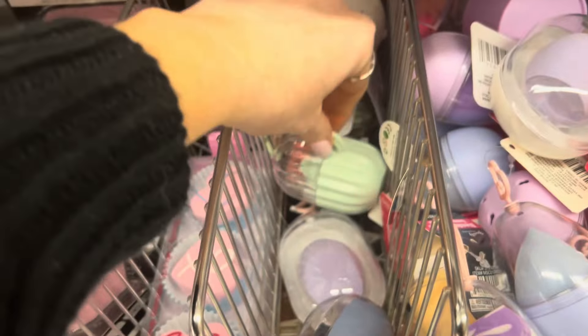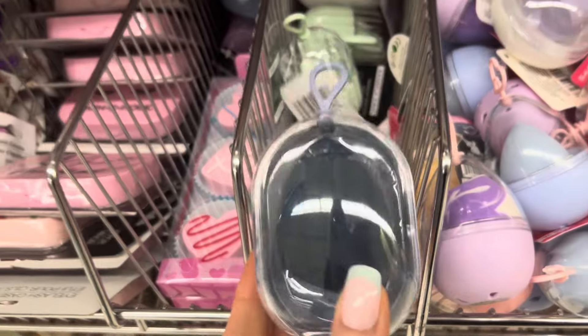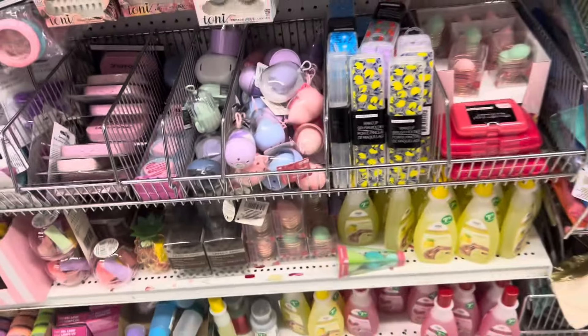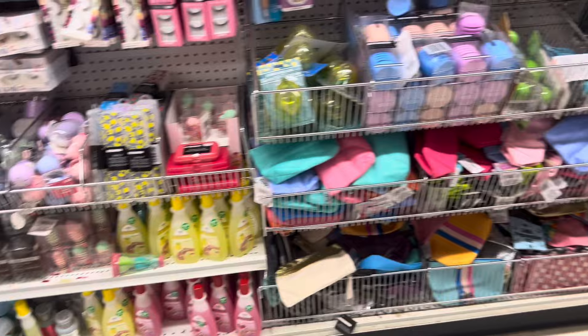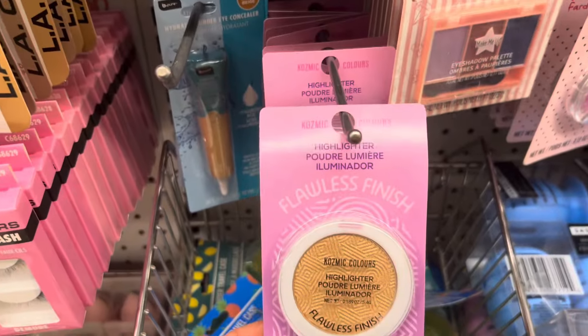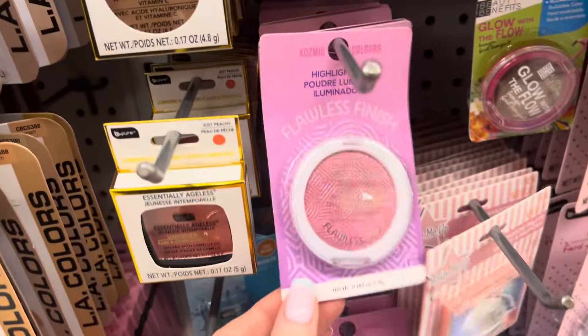Oh my goodness, how adorable is this! Look at this cactus — I love that. Here's a dark one. Some new Cosmic Colors foil finish highlighters.